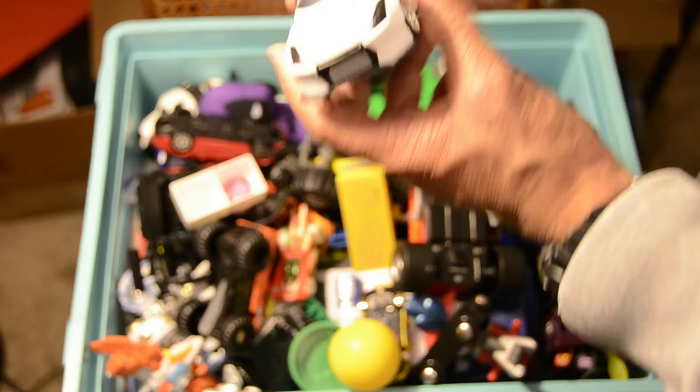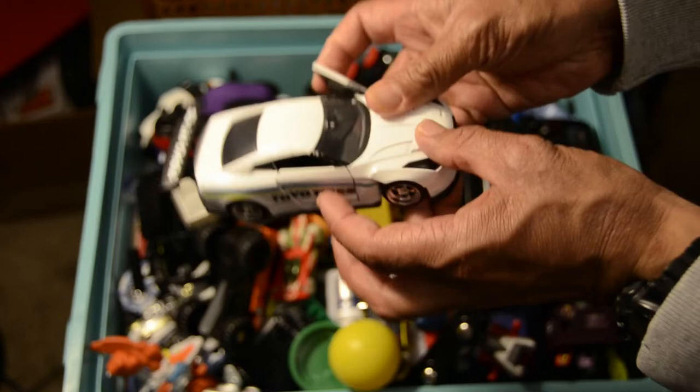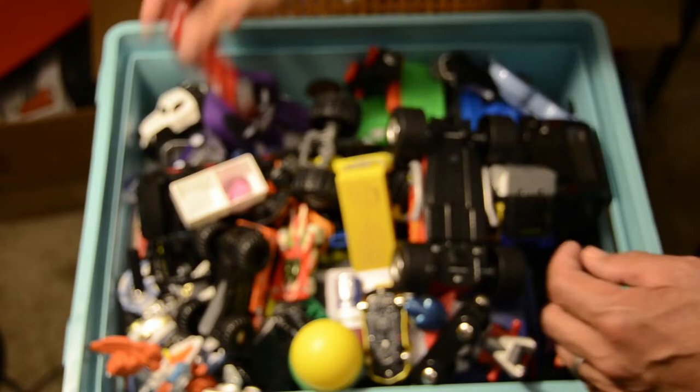Next one out of the Fast and Furious movies — they have Toyo Tires. It's a Fast and Furious vehicle equipped with opening doors as well. The trunk you can't open on this one, but it does come with a spoiler for those of you who like your vehicles equipped with spoilers. And this is a Nissan vehicle out of the Fast and Furious movies.